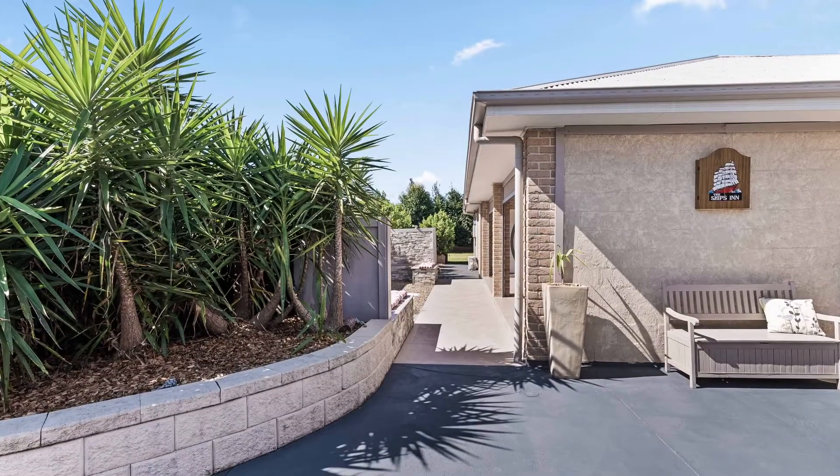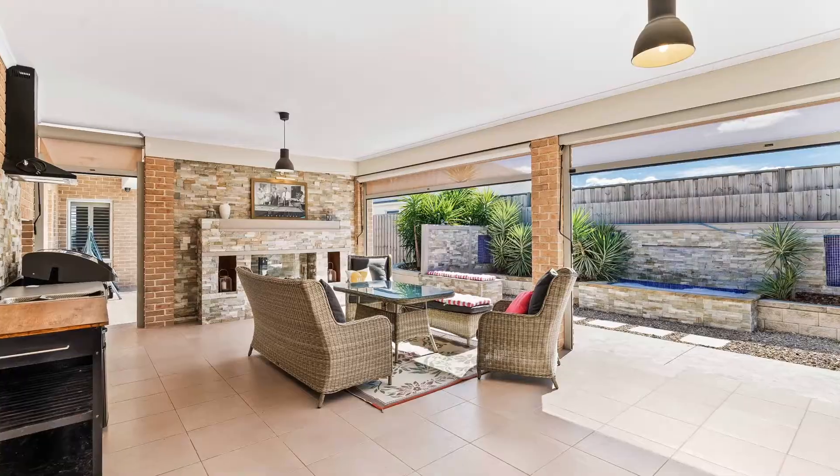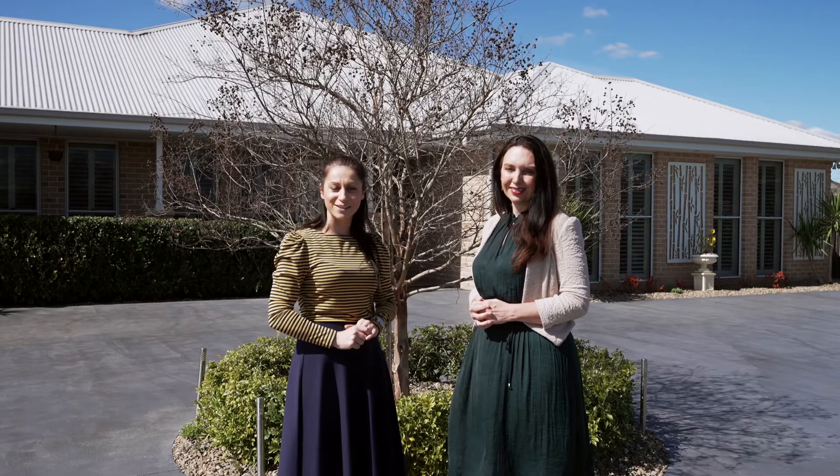The gardens are glorious, established and manicured, with a large expanse of lawn. There's also dual side access into the rear yard, perfect for all kinds of vehicles. The large alfresco area is perfect for entertaining. There's just so much to see here, so let's take a look.